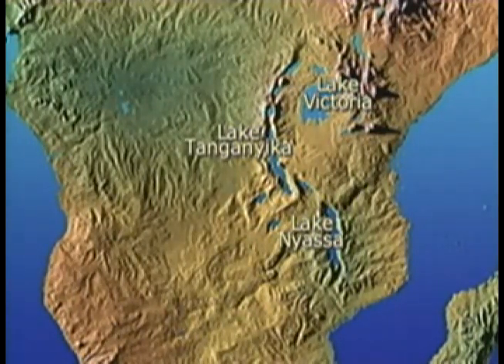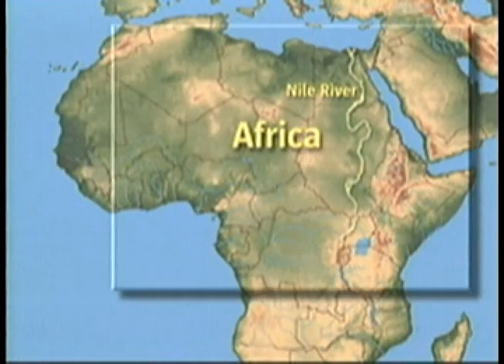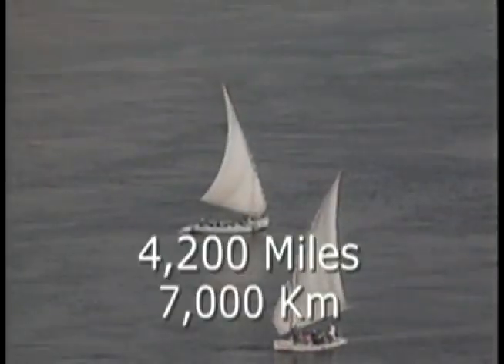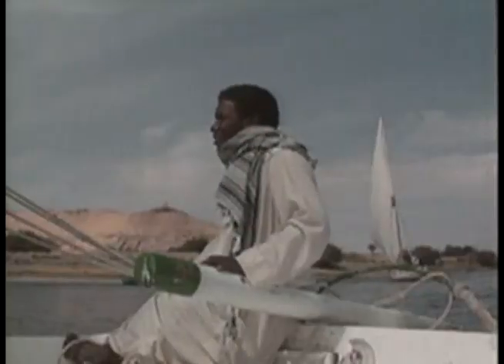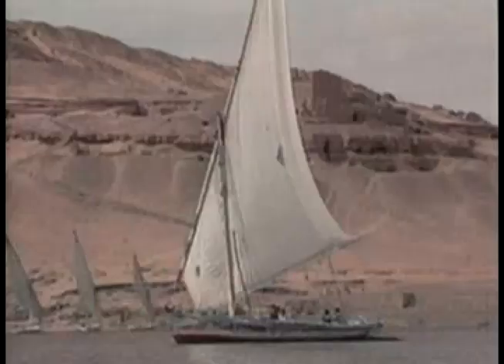The Rift Valley lakes are source waters for a number of Africa's great rivers, including the world's longest river, the Nile. The Nile River, which runs from south to north, is 4,200 miles or 7,000 kilometers long. Unlike most of the world's major rivers, the Nile flows through desert land.